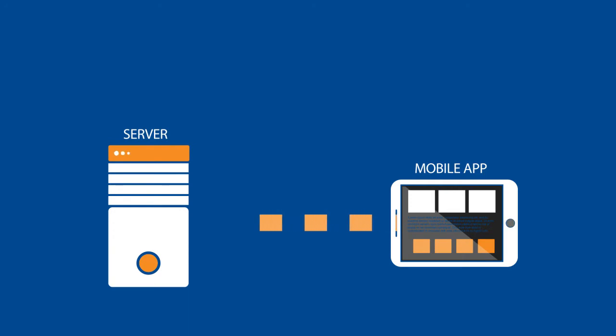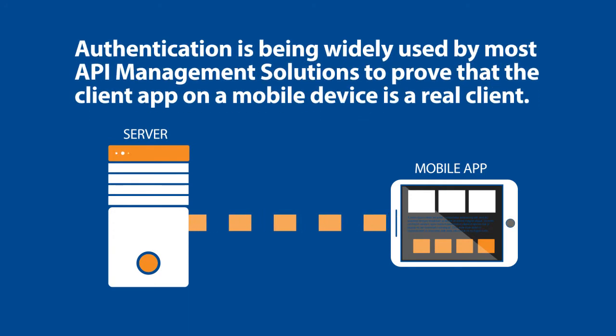How can this happen? Let's take an example of a mobile app using an API to access functionality that resides on a back-end server. Authentication is being widely used by most API management solutions to prove that the client app on a mobile device is a real client as it tries to connect to an API server.